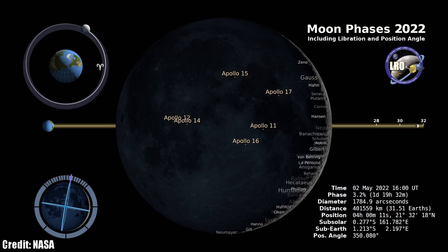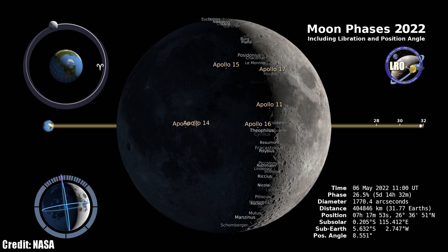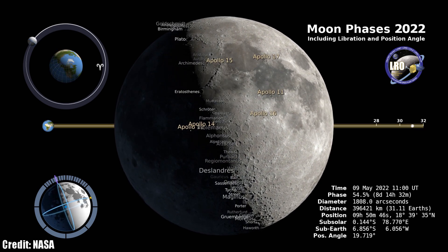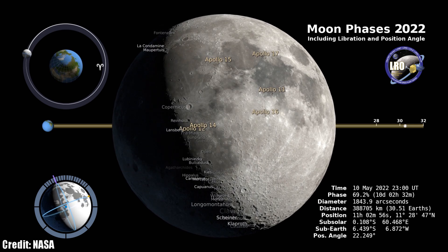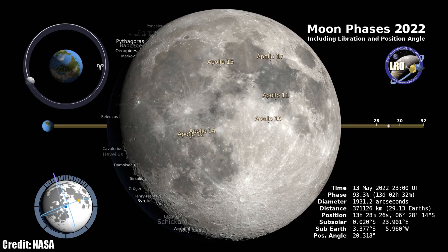It's a busy month for the moon, with a total lunar eclipse coming up later this month. But before we get to that, let's start by looking at the phases of the moon to help you plan your observing or imaging sessions for the month of May. We begin with a first quarter moon, which will happen on May 8th. It's during this time that I like to go out with a pair of binoculars or a telescope to study the detailed surface of the moon with incredible shadows being cast across its surface.